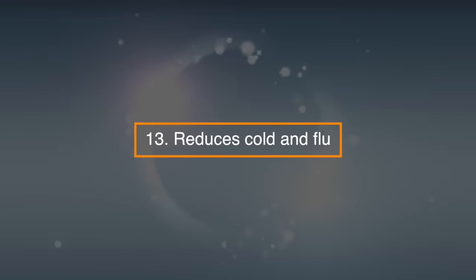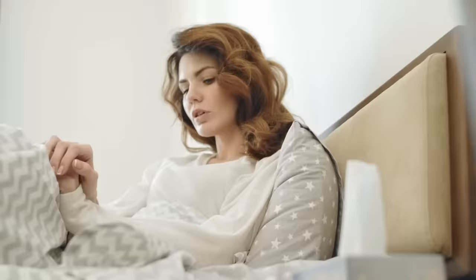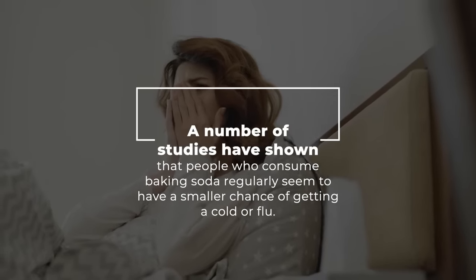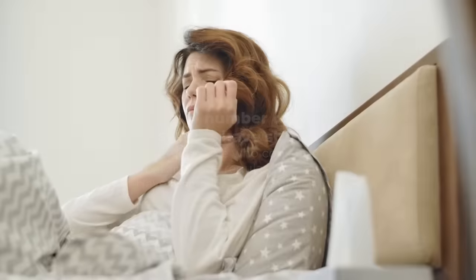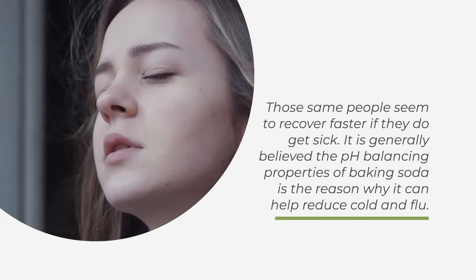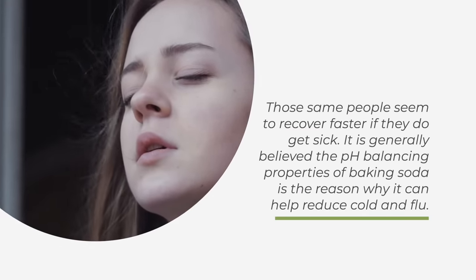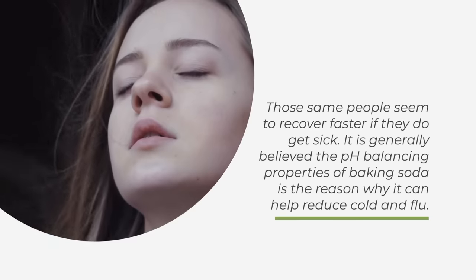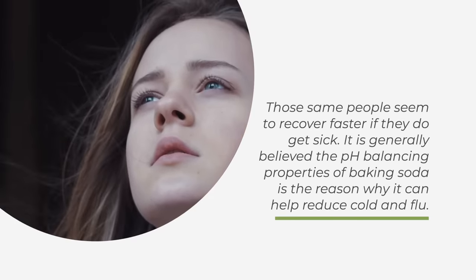13. Reduces cold and flu. A number of studies have shown that people who consume baking soda regularly seem to have a smaller chance of getting a cold or flu. These same people seem to recover faster if they do get sick. It's generally believed that the pH-balancing properties of baking soda are the reason why it can help reduce cold and flu.